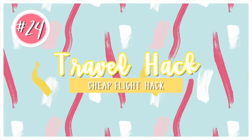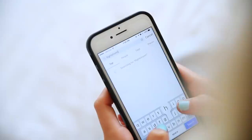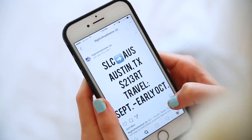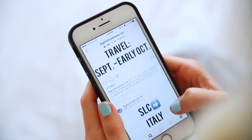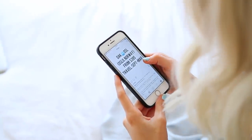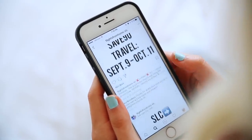Another hack to get cheap flights is to follow different accounts on Instagram, like @flightsfromhome.slc. This is for Salt Lake, but they also have Las Vegas, LAX, and a lot of other options. Basically, they just post about a ton of different deals and you can literally get flights to Italy or somewhere for $400 — that's what I did the other day and it's awesome.